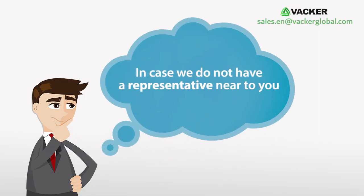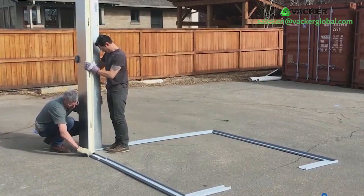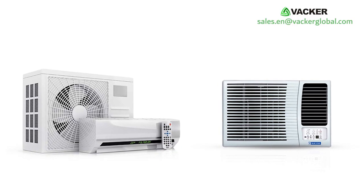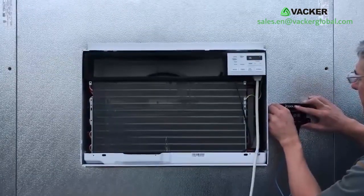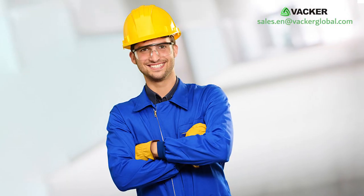Our local representative in your country can provide more details. In case we do not have a representative near you, you can buy the cold room panels from your country and purchase AC units as per our recommendation from your city. We will supply the device with instructions for modifications, and this work can be done by any local technician.